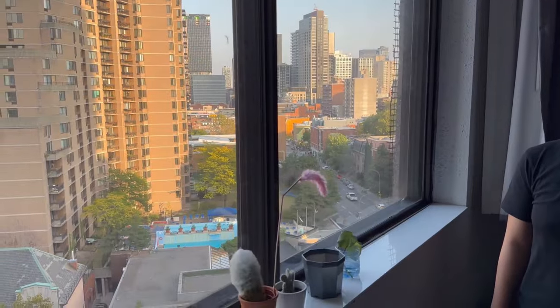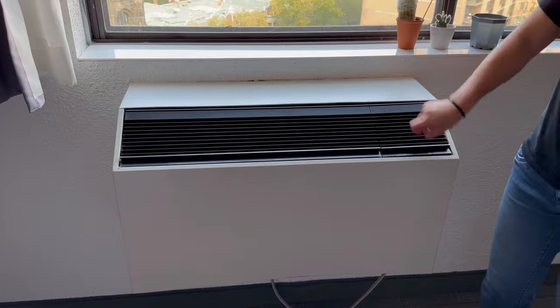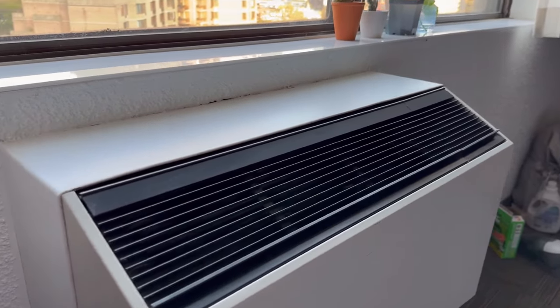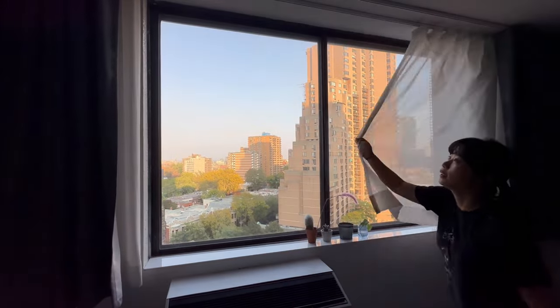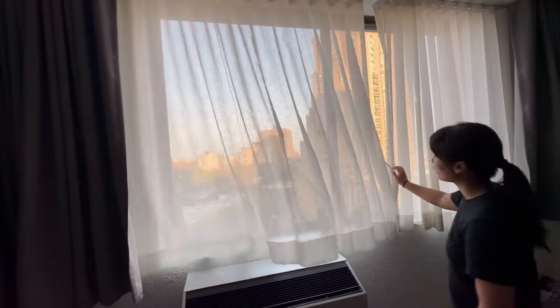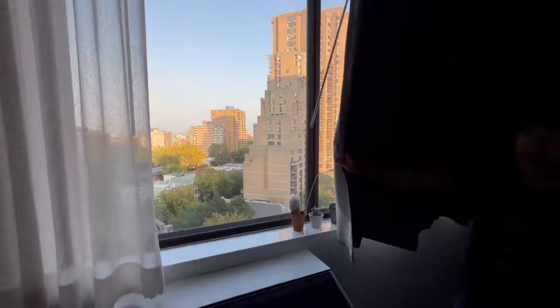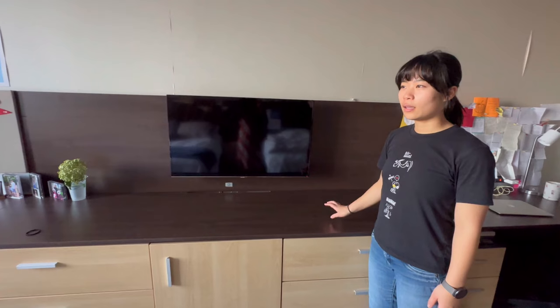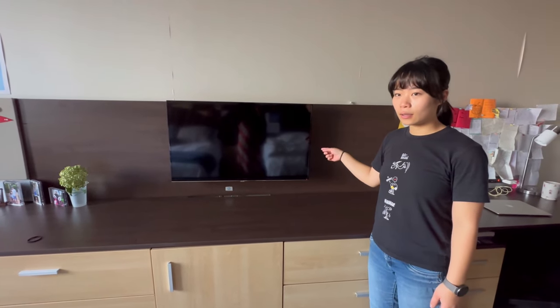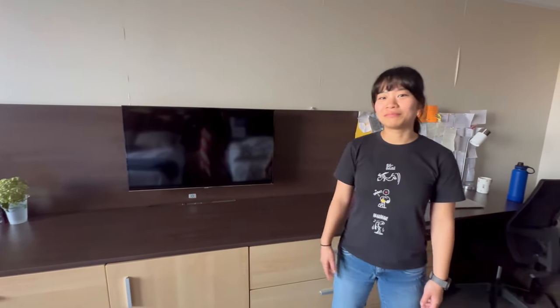New Res has air conditioning — you can change the settings, though the units need to be cleaned because they can make you cough. There are two curtain types: a see-through one and blackout curtains for nighttime. The TV has a few channels including French-language ones — useful if you want to learn French. There are a lot of Québécois and French students, so you'll likely hear a lot of French in the elevators.